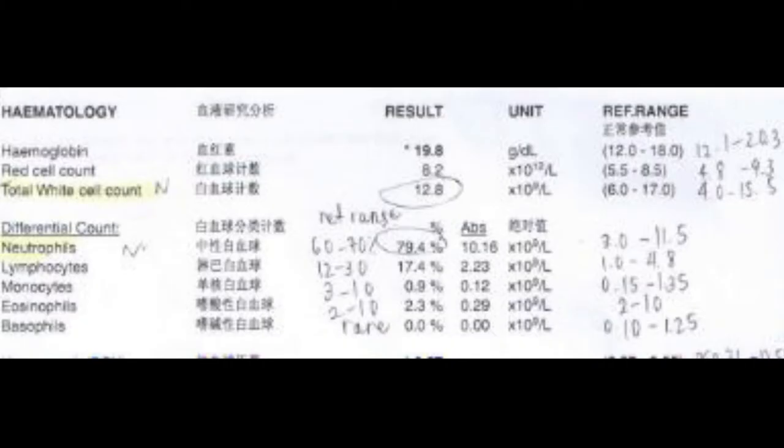Normal levels of the total white cell count and neutrophils show that there is no bacterial or viral infection. As the function of white cells is to fight against infections, bacterial infection would cause more white cells to be released into the bloodstream, hence an increased total white cell count above normal. While viruses can disrupt the production of white cells causing an abnormally low white cell count, it could also be because white cells are depleted when fighting bacterial infections. An abnormally low total white cell count could also indicate viral infections.